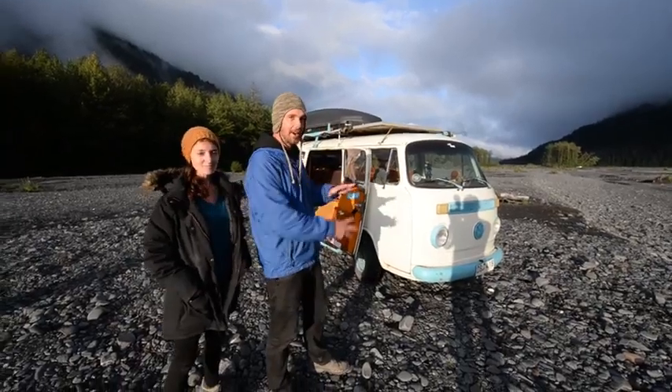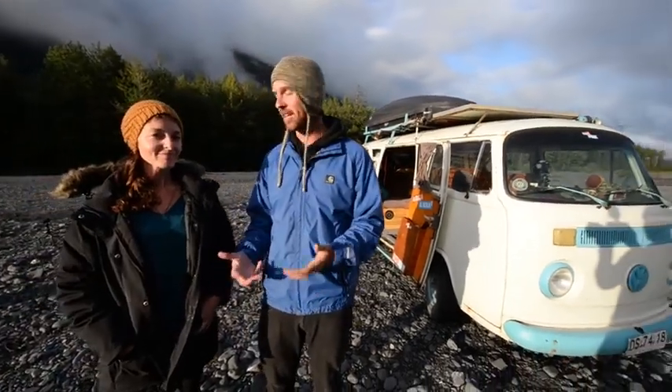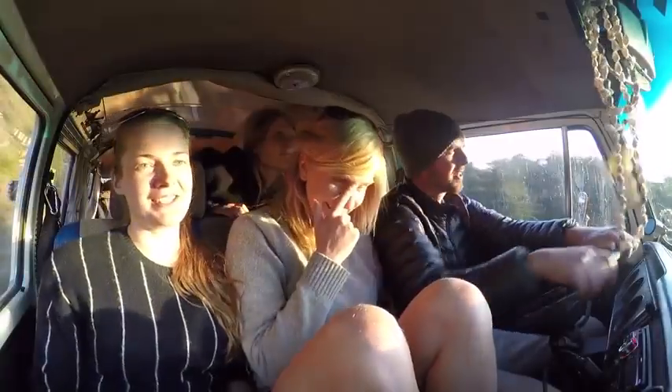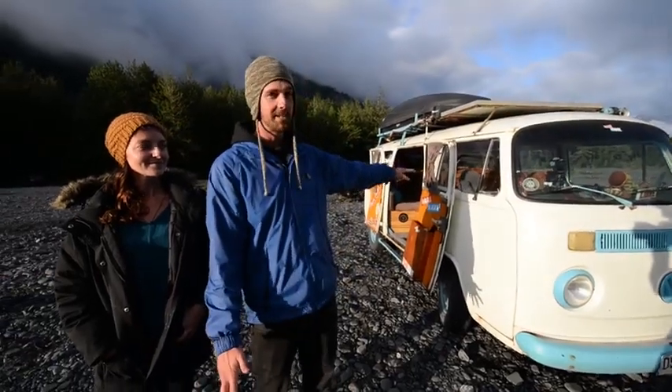We're going to give you a bit of a tour of our home and let you know some of the mods we've been doing and how we can actually live in this tiny vehicle — it's a heck of a lot smaller than an RV but somehow we make it work. Not just with the two of us either — our project on this journey has been to pick up random strangers along the way, so we've had over a hundred people living in this V-dub bus with us.